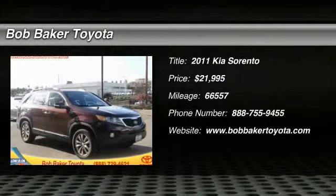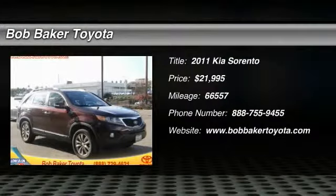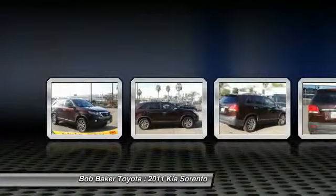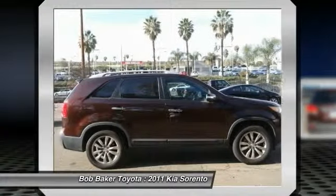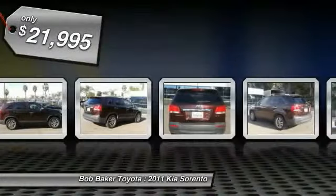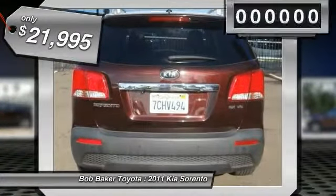2011 Sorento. The Kia Sorento is a comfortable riding, powerful, compact SUV loaded with impressive standard features. Take one look at its stylish, sleek design and you'll want to cross over to a Sorento, and is priced below $25,000.